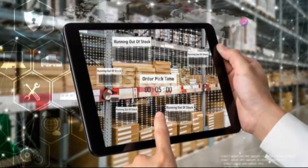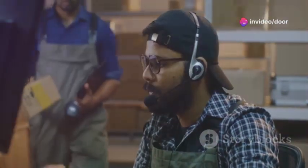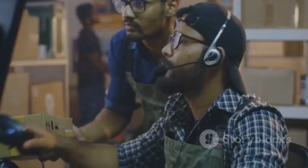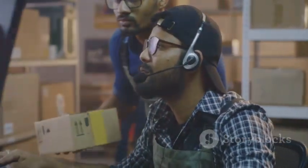So what are AR glasses exactly? Simply put, they're wearable devices that overlay digital information onto the real world. Imagine being able to see real-time data, instructions, and even virtual objects, all while keeping your hands free.